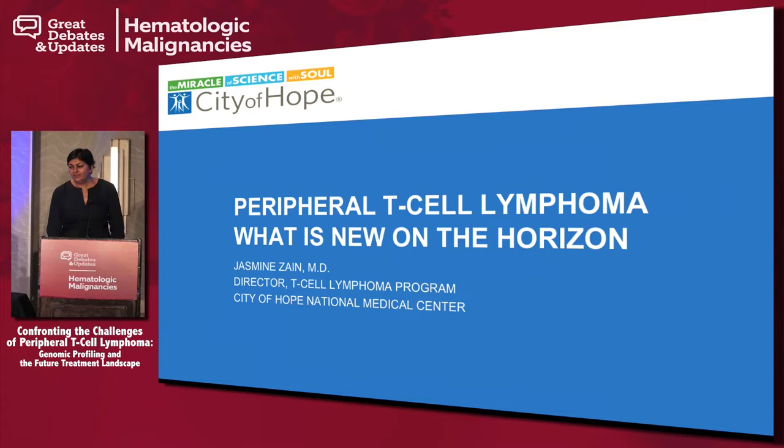Good morning, and thank you very much for the invitation to talk about peripheral T-cell lymphomas and the new treatments that are available at the moment.